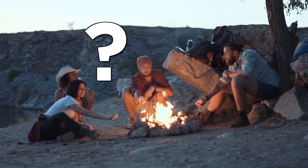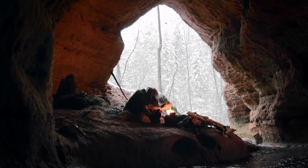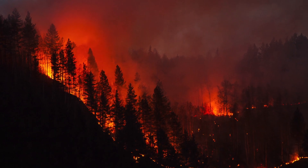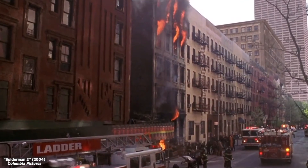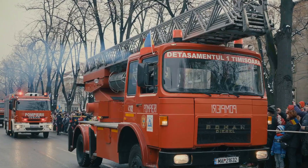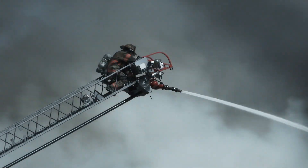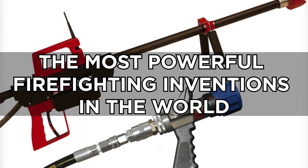Who doesn't like to roast marshmallows over a campfire or curl up in front of a fireplace on a cold day? Mastering fire is how our prehistoric ancestors thrived. But the California wildfires and the fire at Notre Dame have shown us that an out-of-control fire can be a catastrophe. It's a good thing modern humans have come up with powerful inventions to fight it. Let's take a look at some of the most ingenious firefighting inventions now.